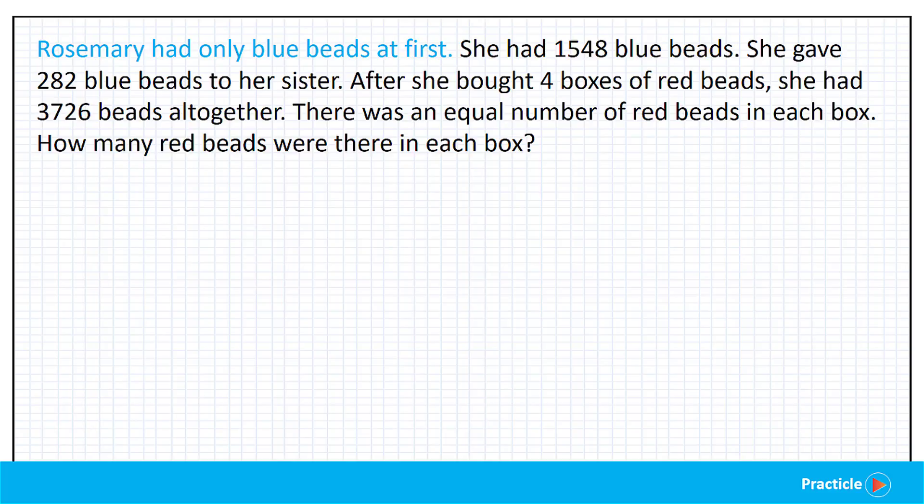Alright, Rosemary had only blue beads at first. It looks like we have one person — Rosemary — and she's holding on to some blue beads. She has 1,548 blue beads. Now we know the number of beads that she has as well.